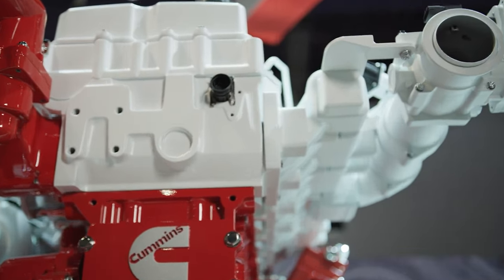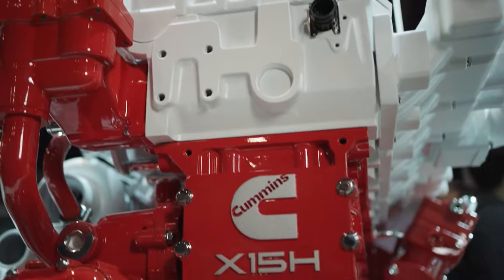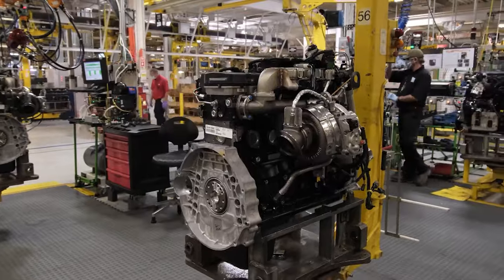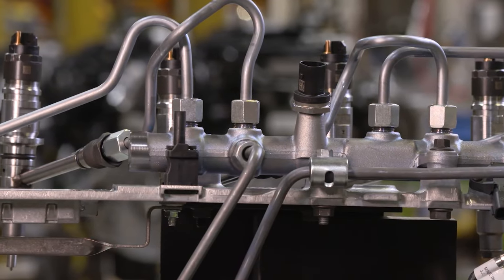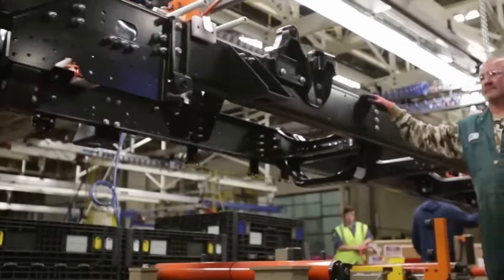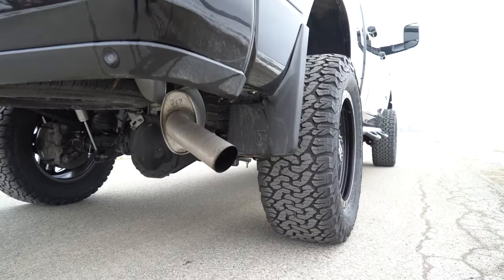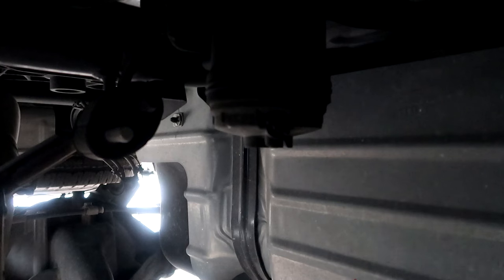Cummins takes a proven path — the legendary B6.7 diesel platform will serve as the base of development for the petrol drivetrain. The architecture allows diesel-like performance in the gasoline mill. The new engine's design includes a significant advantage in terms of parts compatibility, sharing a majority of its components with the oil burner. The 6.7-liter petrol unit benefits from proven reliability and an extensive parts network. The gas engine also features low-complexity air handling and eliminates the need for after-treatment, DEF, or active regeneration systems, simplifying maintenance and reducing overall cost of ownership.